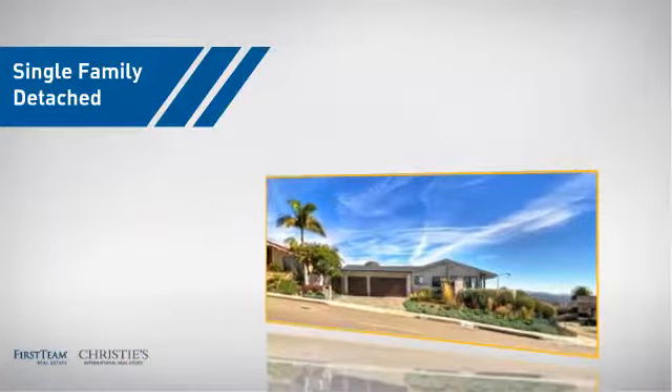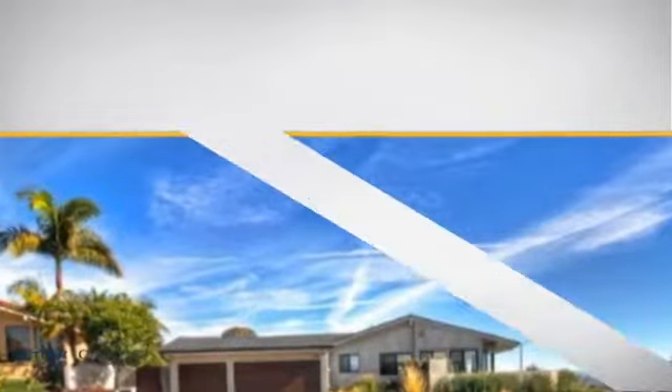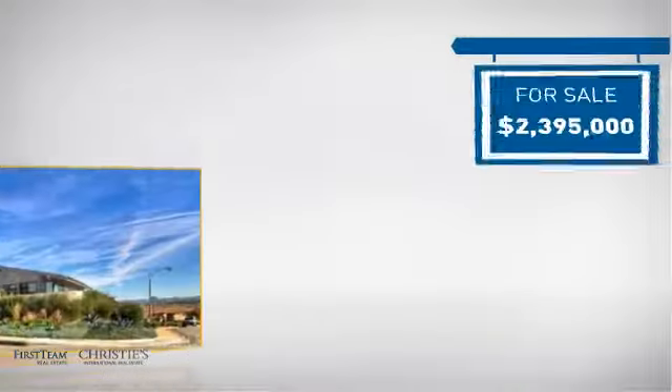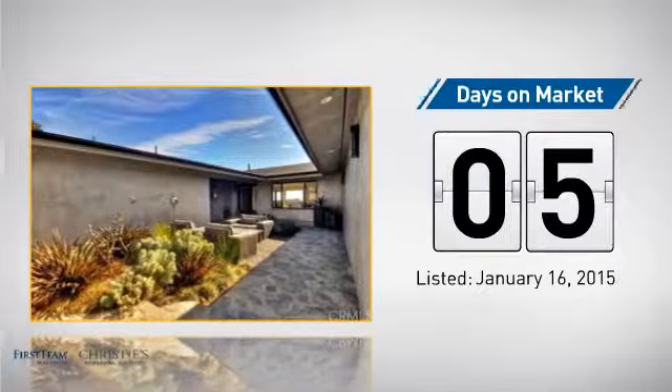This detached home is a great choice for families who want the privacy of their very own lot, and it's located in this area. Currently listed at just under $2.4 million, it just went on the market this month.